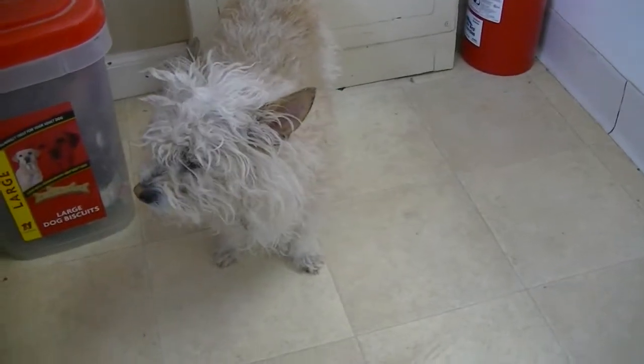This is Mooshu. Mooshu is probably a Cairn Terrier mix. She's a little shy, but just warming up nicely. She's a cutie. She definitely needs groomed — we're working on that.